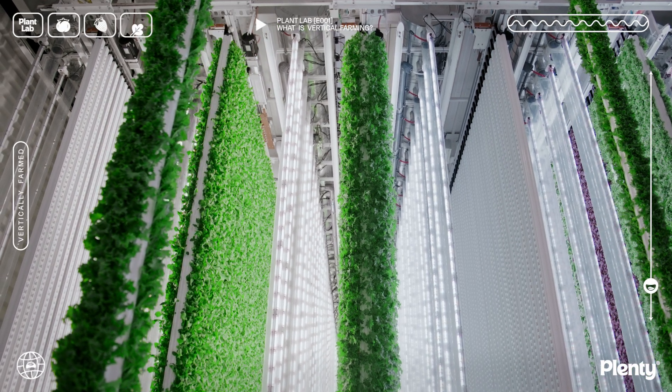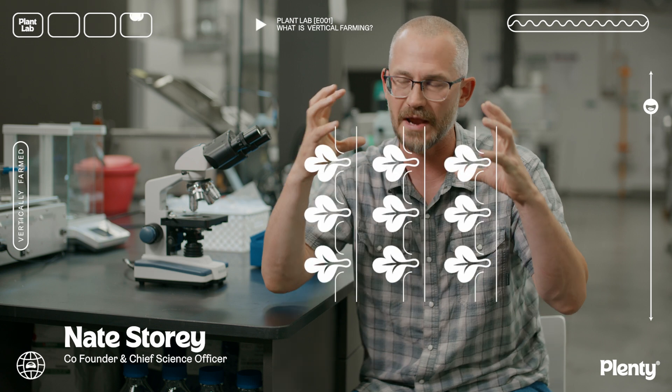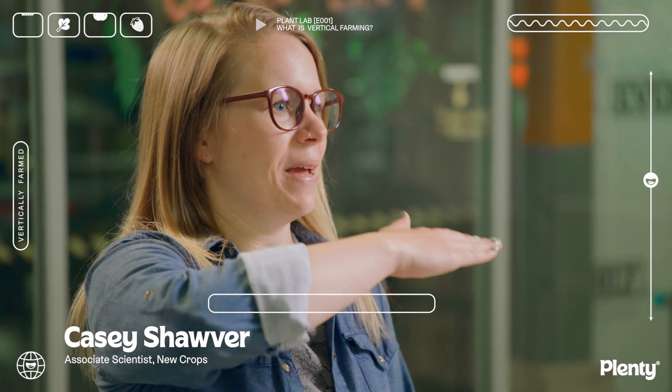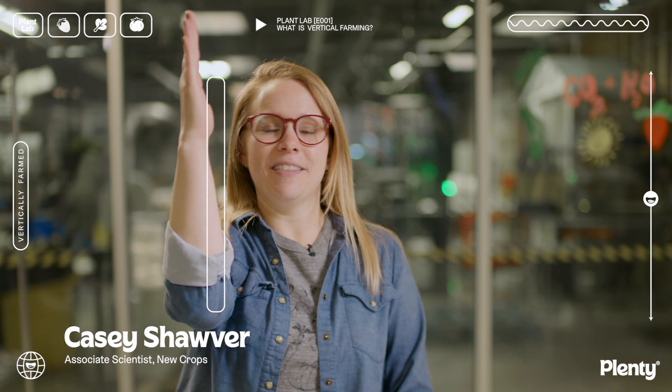Vertical farming is the practice of taking this incredibly intensive form of agriculture and putting it right next door to the people that need the food. Picture a crop field that you pass on the highway — it takes up a lot of space, but in vertical farming what we can do is flip it like this.